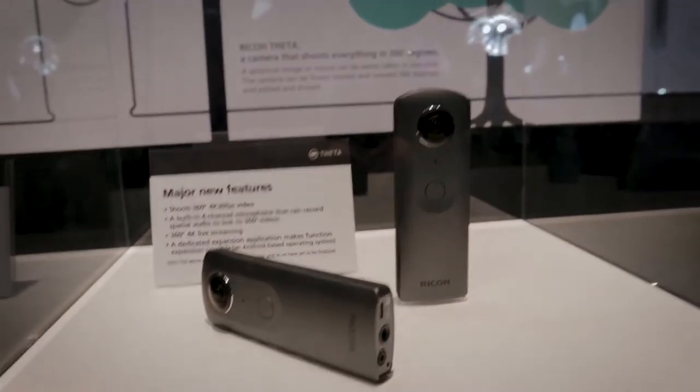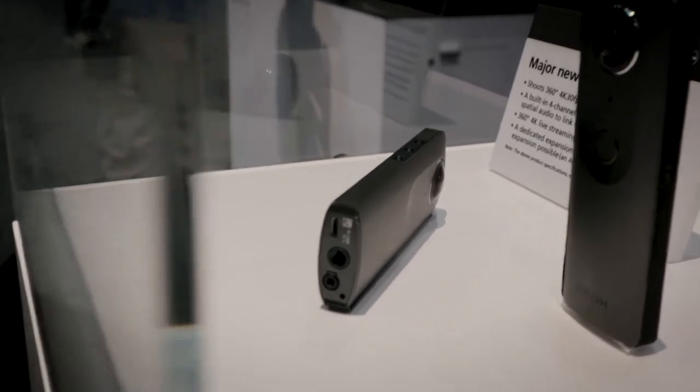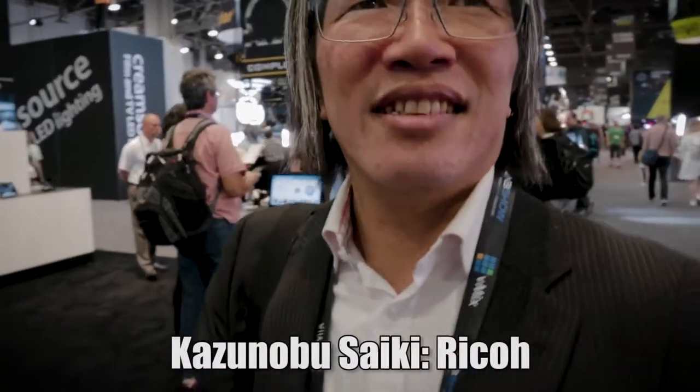I'm in the Ricoh booth and Ricoh's coming out with a really cool new 360 camera. You guys know I'm interested in 360 — they already have 360 cameras out that a lot of people seem to like, and they're coming out with a new one. It doesn't look that much different from what it looks like now, but we're gonna talk to the rep here to get some information about the new one that's coming out.